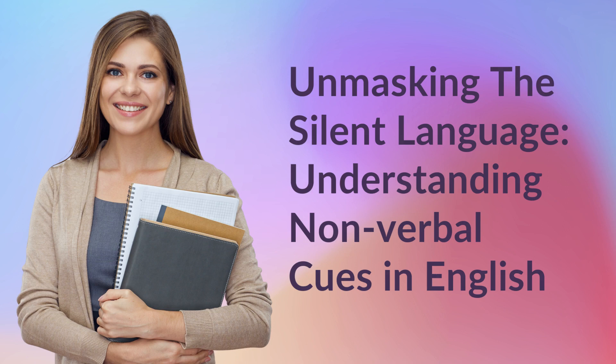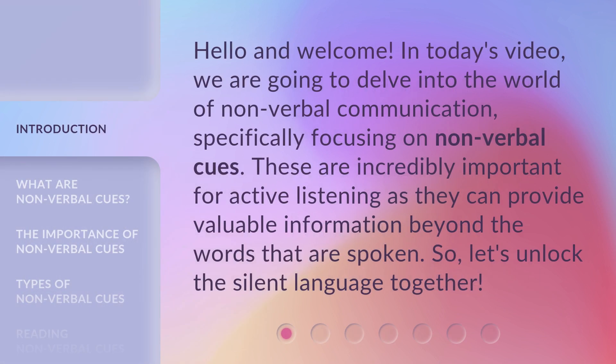Unmasking the Silent Language: Understanding Nonverbal Cues in English. Hello and welcome. In today's video, we are going to delve into the world of nonverbal communication, specifically focusing on nonverbal cues. So, let's unlock the silent language together.